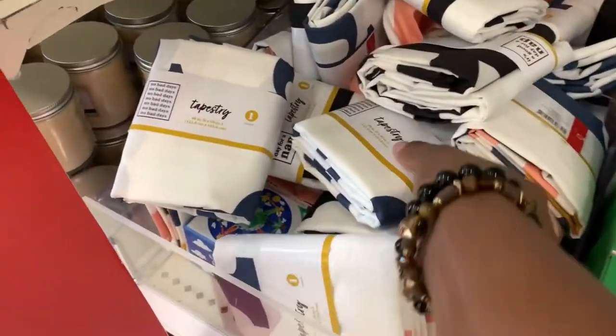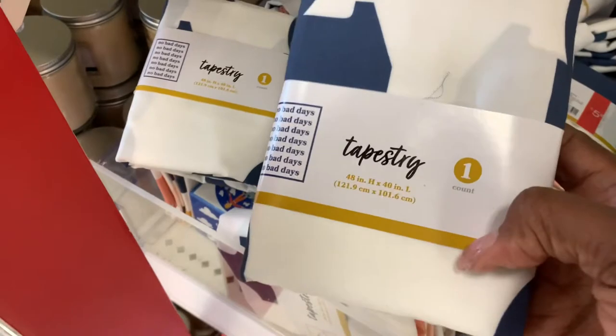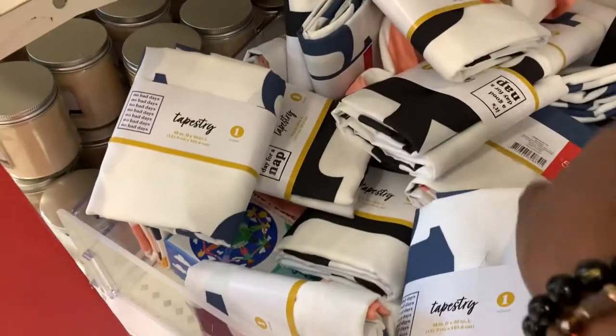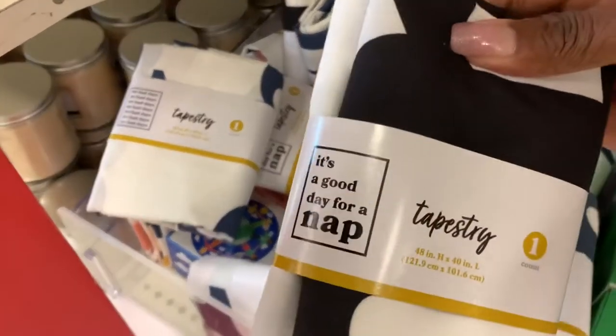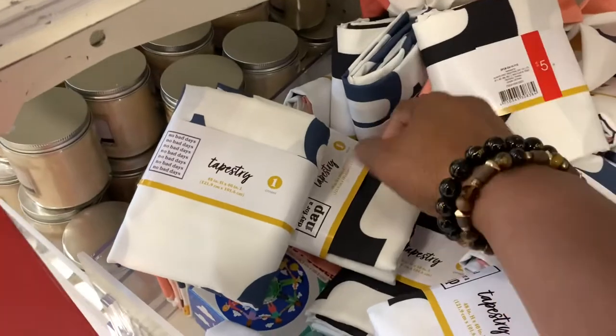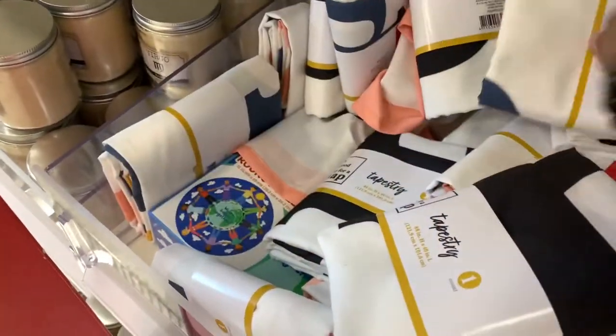They had a variety of different tapestries here with different quotes on them. If you need a little wall decor — maybe your kid is going to school and they need a little something on the wall — these right here would be nice. They're not very big. I didn't get a chance to open them up, but you can check that out when you get to Target.